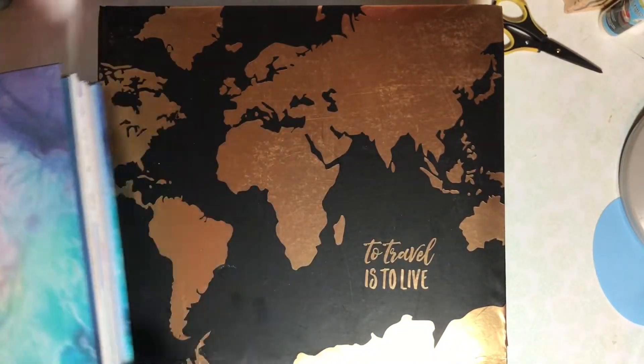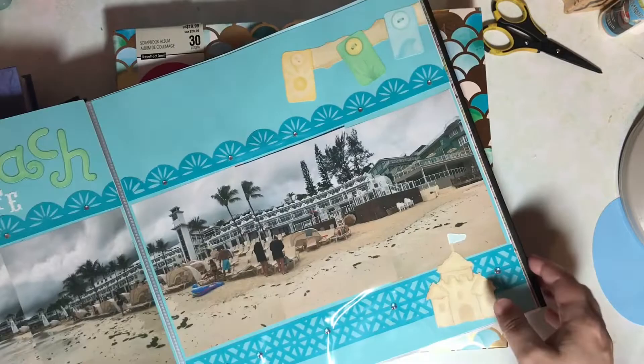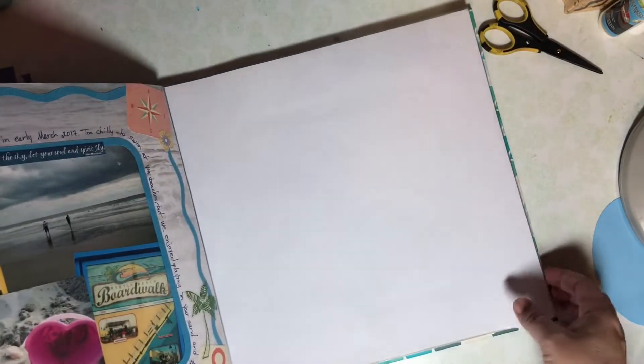I do still have stacks of layouts that are not in albums, but I have made some headway. All my New York pages are in an album. I've also put our Jamaica trip pages all in an album — I'm happy about this. And a couple years in a row for spring break we went to Myrtle Beach, and I've started placing these in an album. I'm not finished, but thumbs up for progress here.